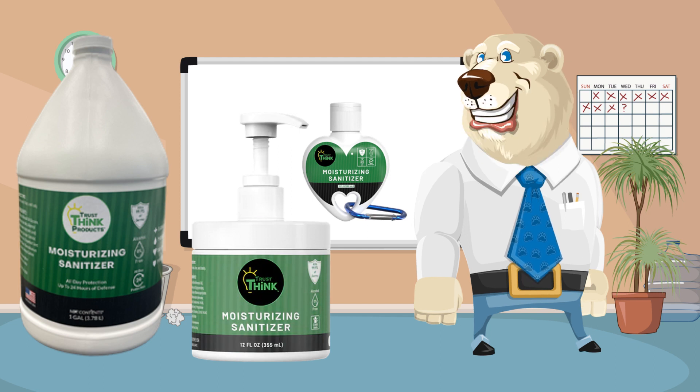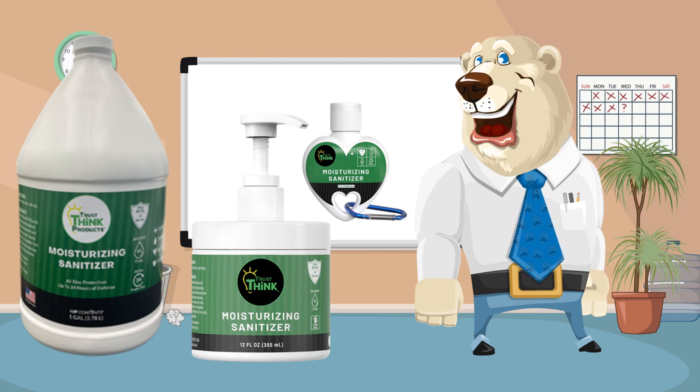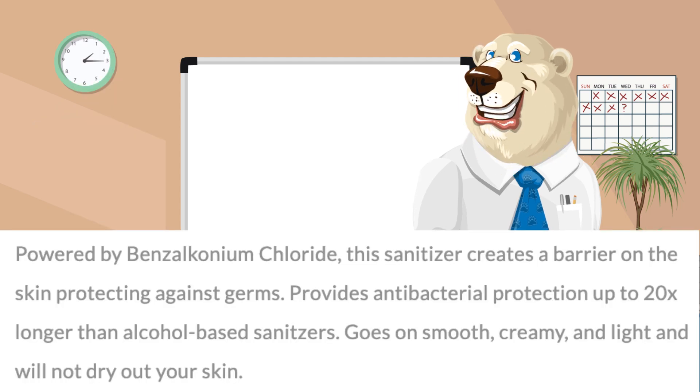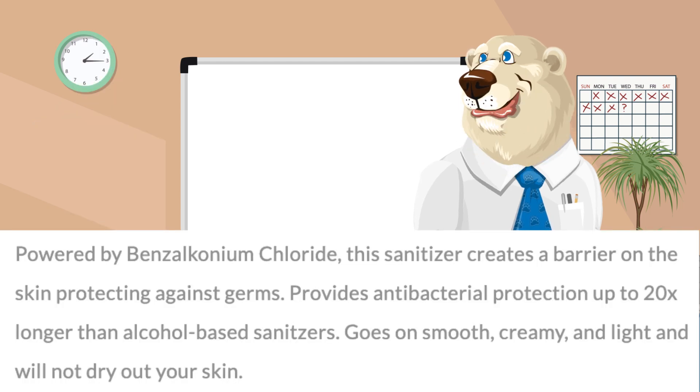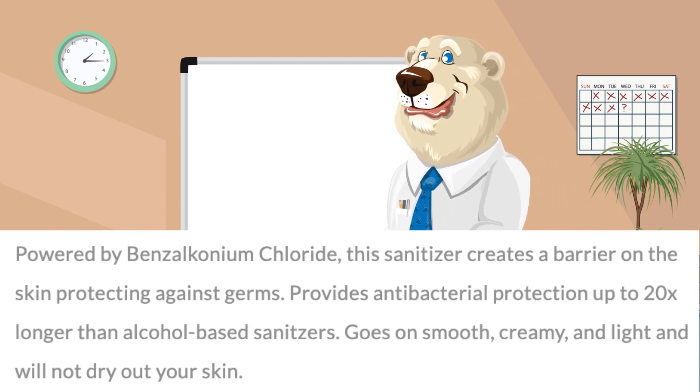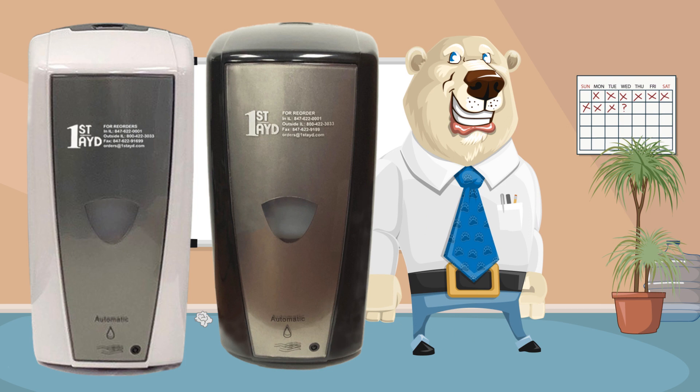It provides antibacterial protection up to 20 times longer than alcohol-based sanitizers. This works with three essential cleansers that are food grade and can be used within food processing and restaurant operations. We have a wall mount dispenser for the gallon, number 166-D-TF-B.